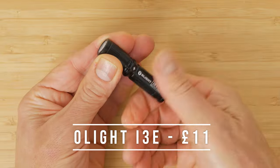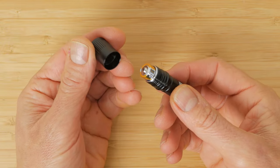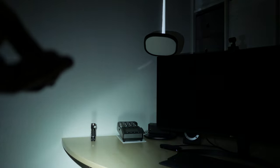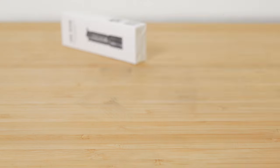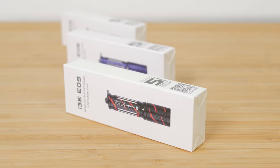I've reviewed plenty of torches but the Olight i3e is a great little torch for around £11. It runs off a single AAA battery, is simple to operate with just one mode, and it's pretty bright considering just how small it is at around 90 lumens. It comes in loads of colours and is often given away free in Olight's monthly sales.